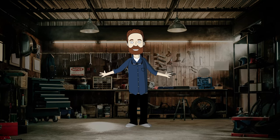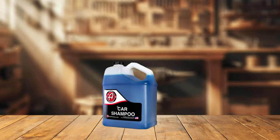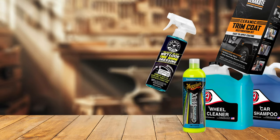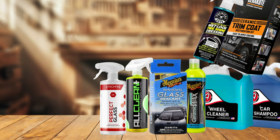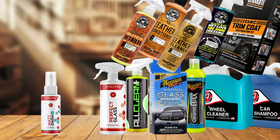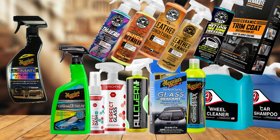Now you are ready for detailing maintenance. Let's summarize the perfect detailing arsenal for beginners. You will need car shampoo, wheel cleaner, car wax, trim detailer, tire shine, and windshield coating. Also don't forget all-purpose cleaner, glass cleaner, leather cleaner, conditioner and detailer, dashboard protectant, fabric protectant, and maintenance products — quick detailer for exterior and interior detailer.